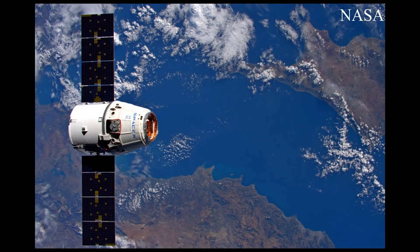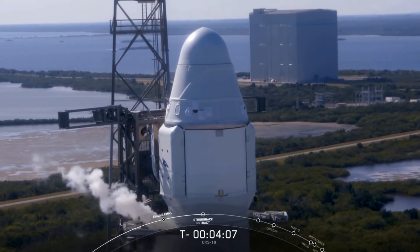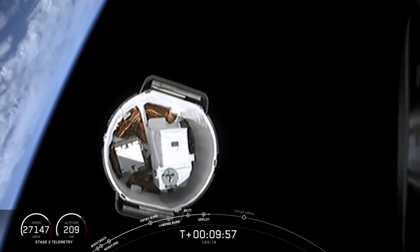I should also mention that the Dragon capsule for this mission successfully docked with the space station on Sunday. It could very well be the second to last cargo Dragon of this version to go to space. After March, once CRS-20 has launched, SpaceX is supposed to switch over to version 2, which is similar to the Crew Dragon capsule and will no longer berth to the station, but autonomously dock.